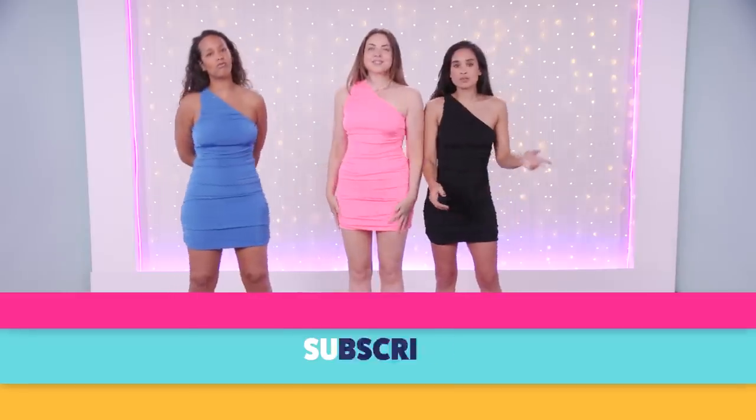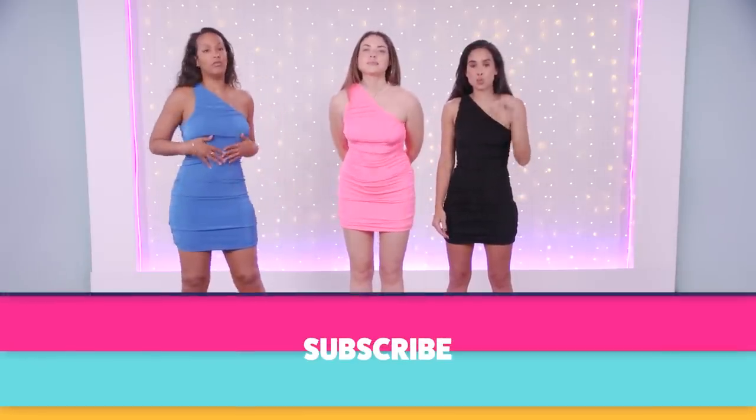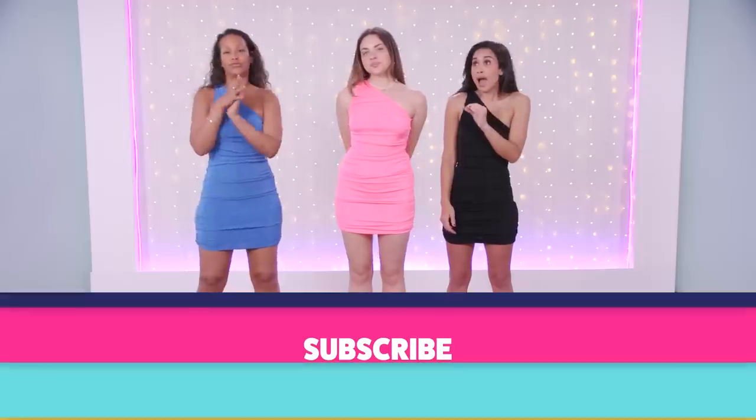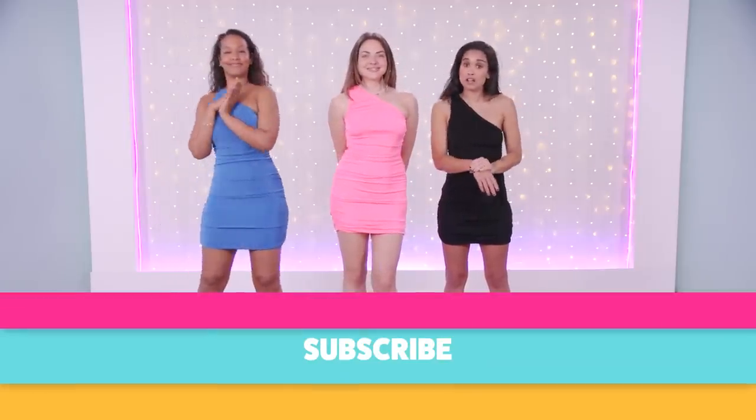What a great way to wrap up this episode. Amazon is a one-stop shop — not just prom dresses, they have everything. We always want to make sure you guys are getting your money's worth. Let us know what other items, fashion pieces especially, that you want us to investigate from Amazon.